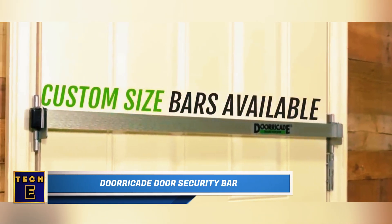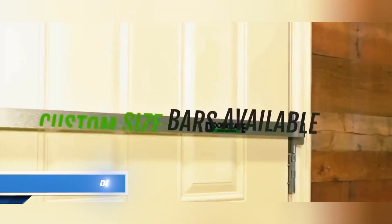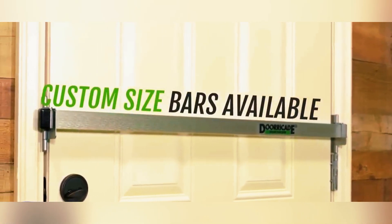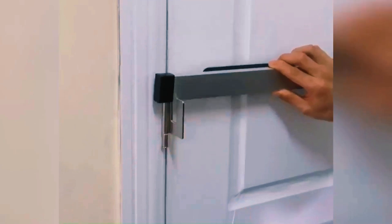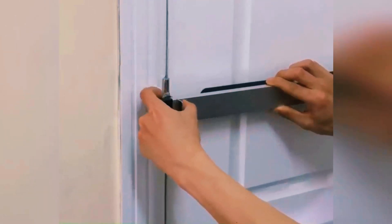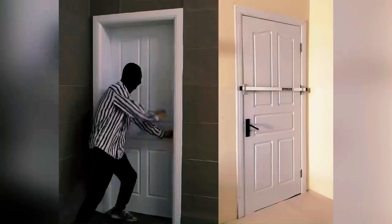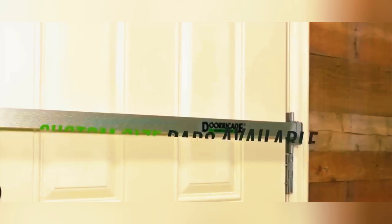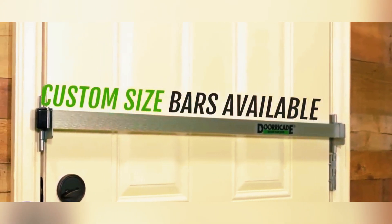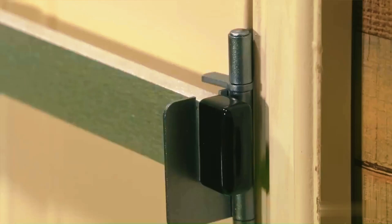The Recade Door Security Bar is the easiest and most effective way to protect your home. Just choose the right bar size according to your door's width, make sure the door opens inward, and install it quickly. This bar is made of aluminum, while the hinge locks and screws are crafted from stainless steel, ensuring durability and strength. Additionally, this product comes with a lifetime warranty, giving you extra assurance of its effectiveness.